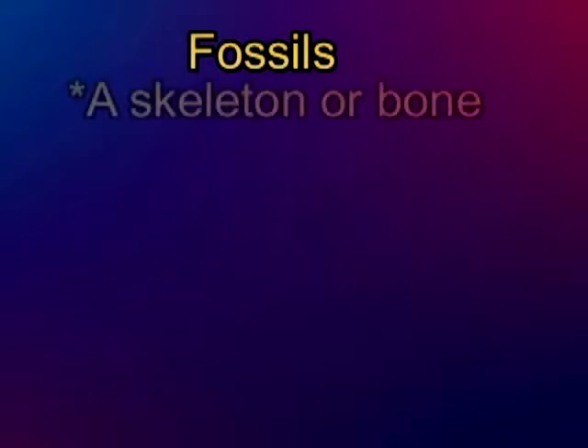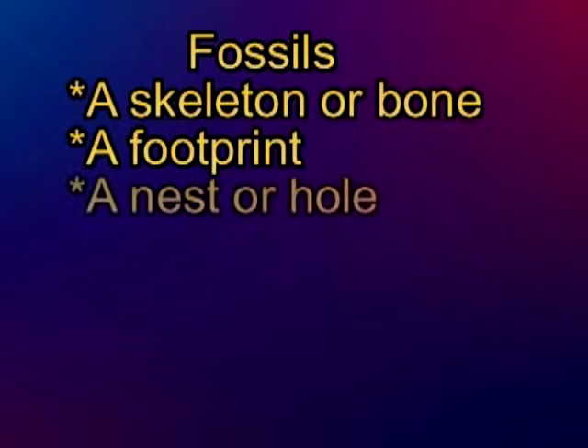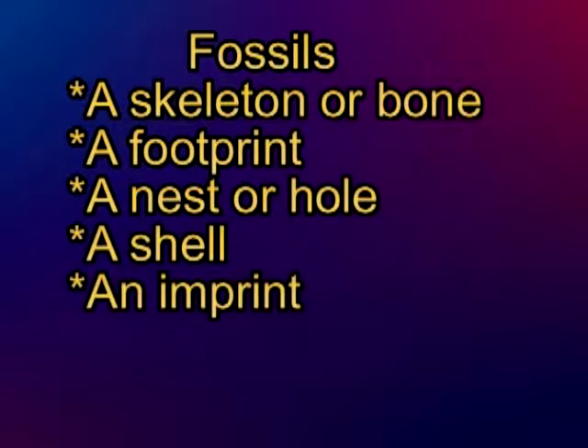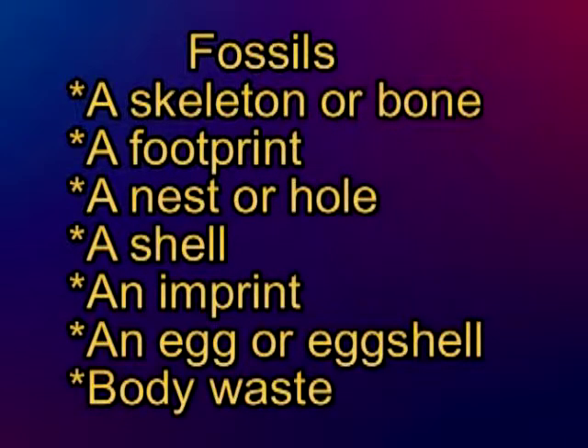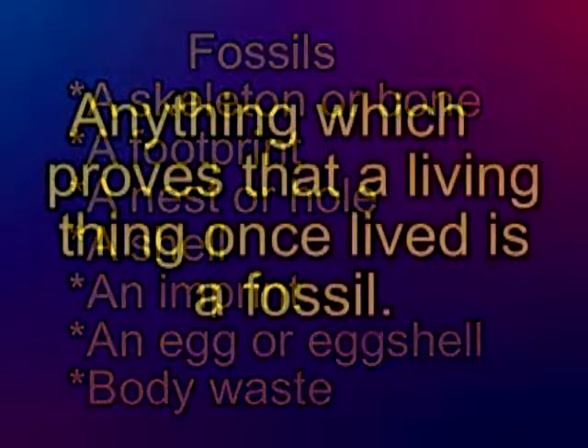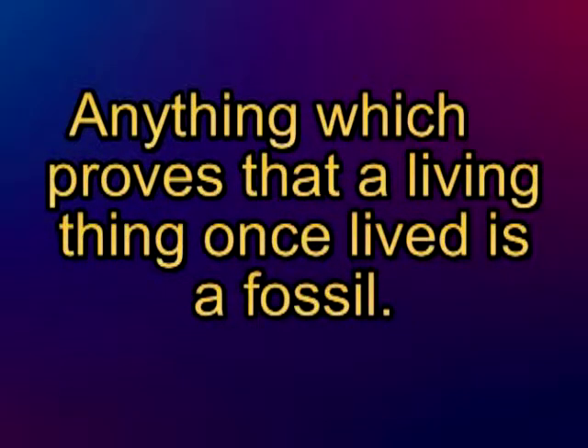Fossils can be a skeleton or a bone, a footprint, a nest or a hole, a shell, an imprint where a living thing leaned on a soft material like clay which later hardened into rock. It can be an egg or an egg shell, or even body waste. Anything which proves that a living thing once lived is a fossil hardened into rock.